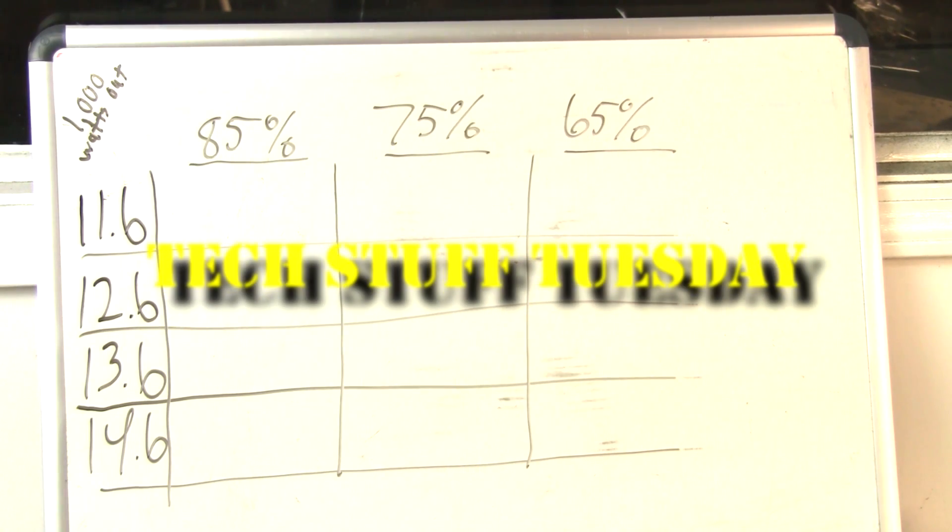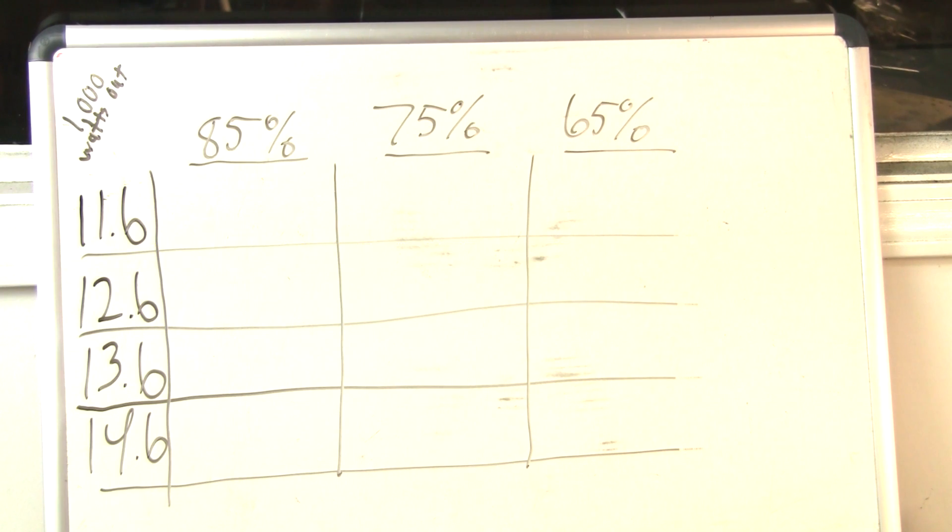This week on Tech Stuff Tuesday: amplifier efficiency, how much current draw it takes to make a thousand watts, and what you gain from additional voltage into an amplifier.